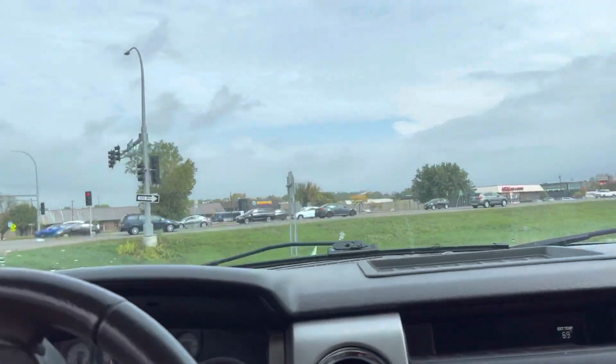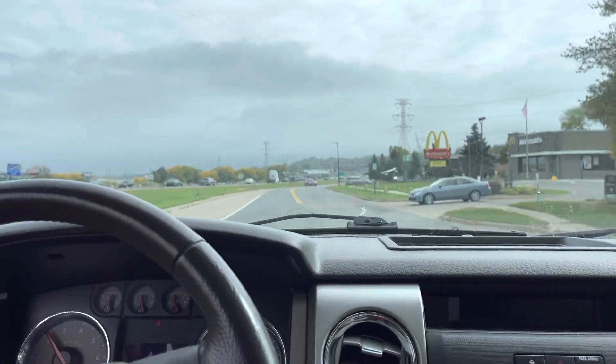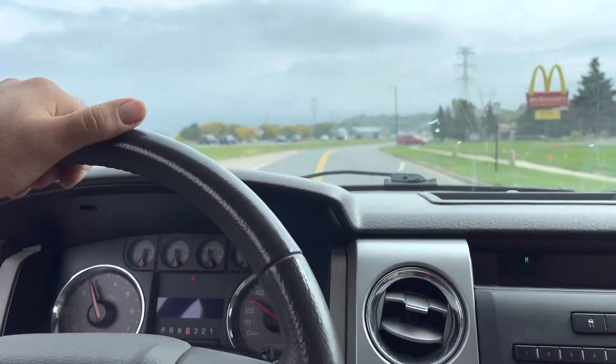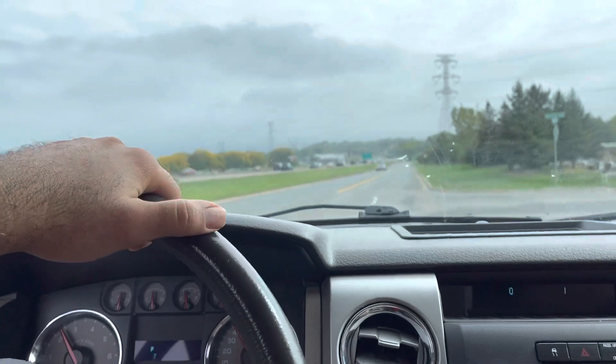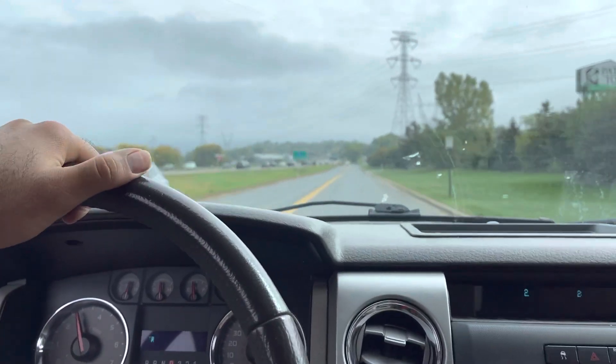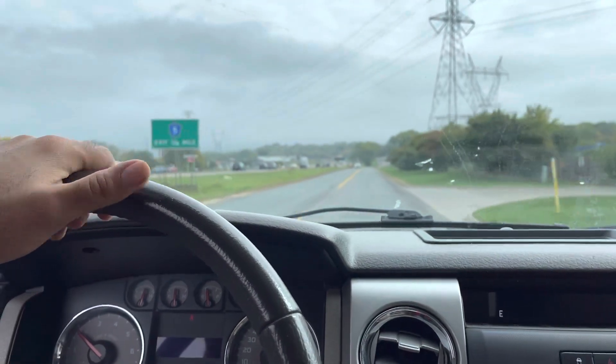Now let's take you on a short drive. I've already driven this vehicle — I took it home — and this thing runs and drives fantastic. It's got low miles and a five-speed automatic transmission. The transmission shifts nice. Vehicle goes down the road straight and handles the bumps well. It's actually a very smooth ride.